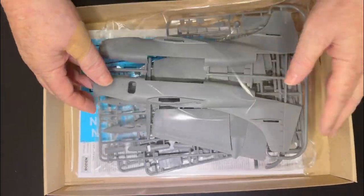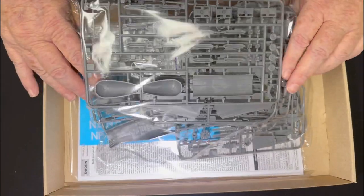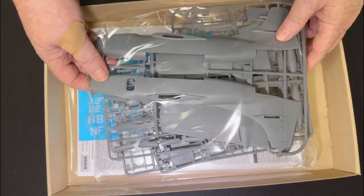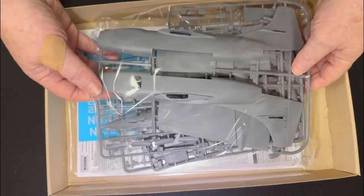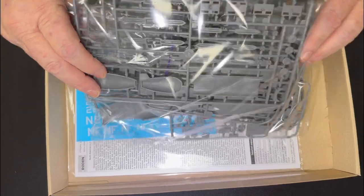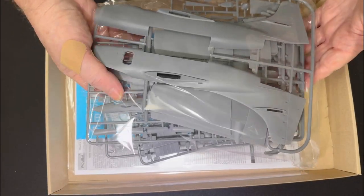Very nicely done, up to Roden's usual standard. To be honest, there's probably a little bit of flash around, but it doesn't take much to clean up. Beautiful model, really nicely detailed, comes with all the bits and pieces. I believe there's a second version coming later as well.